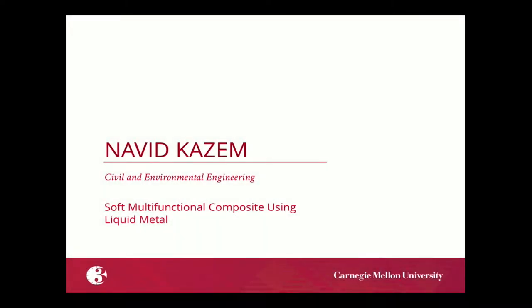Our final presenter is Navit Kazem from Civil and Environmental Engineering, whose title is Soft Multifunctional Composite Using Liquid Metal.